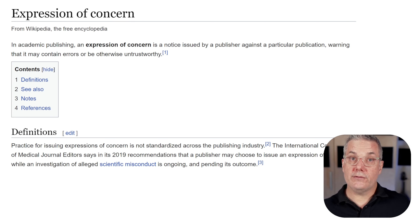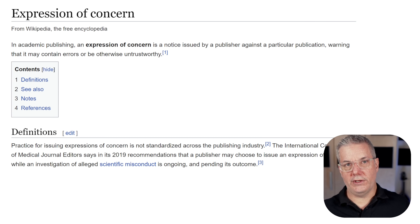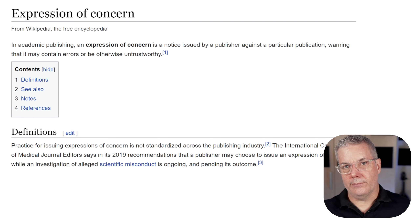An expression of concern might be issued for a number of reasons. It may happen when the publisher finds that an article is wrong but doesn't want to withdraw it for posterity. It may be issued while they are investigating some scientific misconduct or other underlying issue. In this case, the reasons are based on troubling problems about the analysis and the studies included in it — problems brought to the attention of the editors by other researchers.